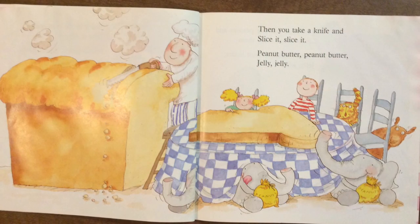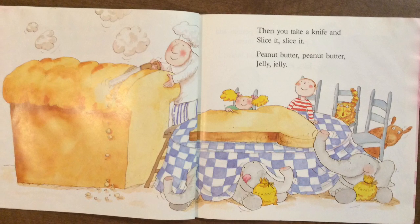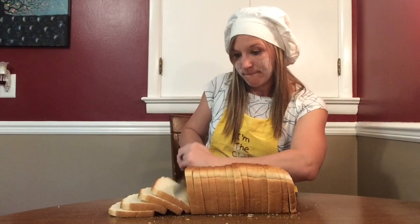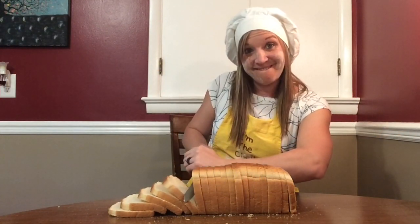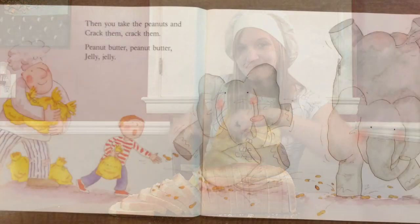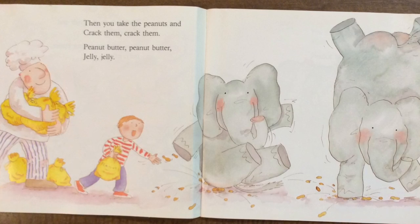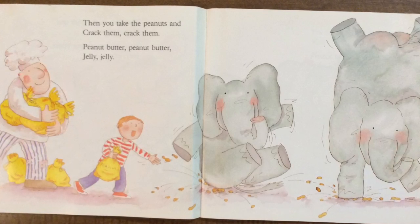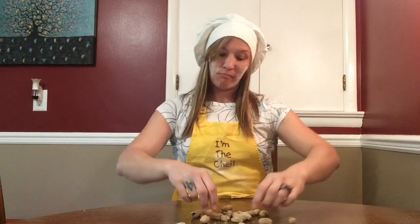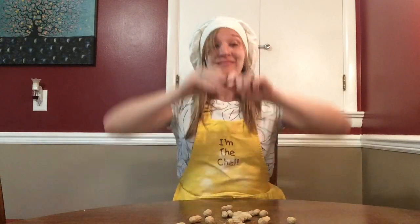Then you take a knife and slice it, slice it. Peanut butter, peanut butter, jelly, jelly. Peanut, peanut butter, and jelly. Then you take the peanuts and crack them, crack them. Peanut butter, peanut butter, jelly, jelly. Peanut, peanut butter, and jelly.